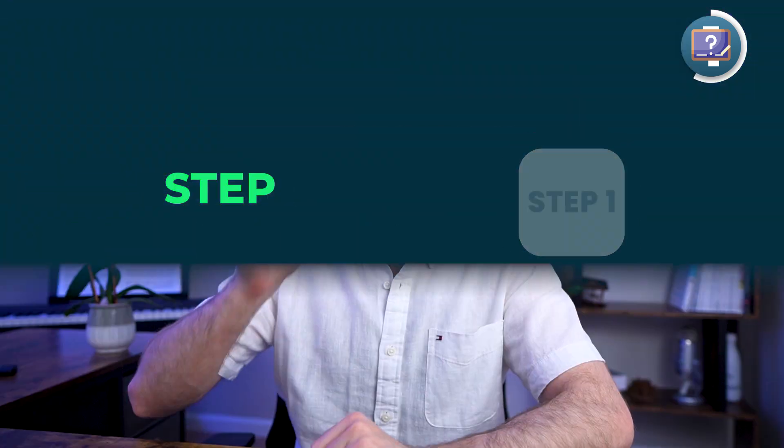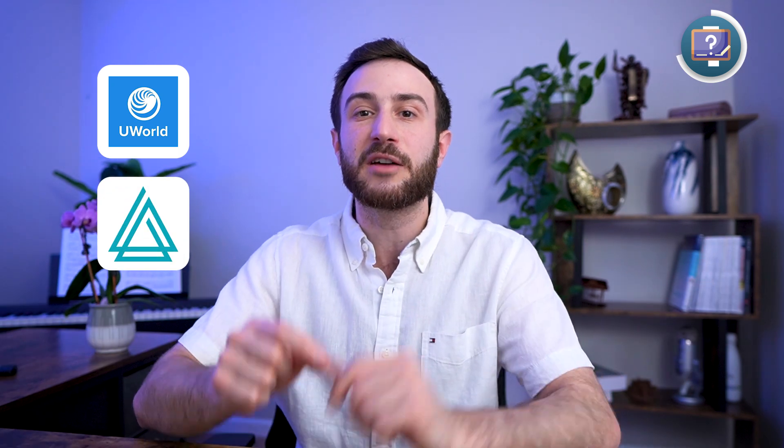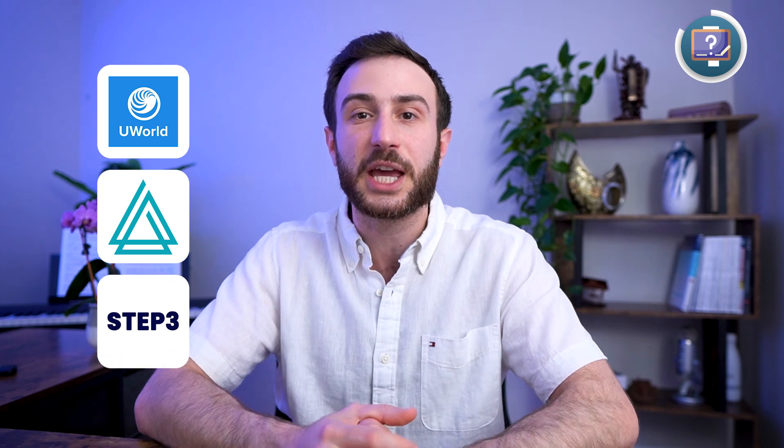What question banks are the best for the Step 1 exam? In my opinion, UWorld is the best question bank for preparing for Step 1, and AMBOSS is another great question bank. For the Step 2 CK exam, it's very similar — UWorld and AMBOSS — although some use the Step 3 question bank to prepare for Step 2 CK.